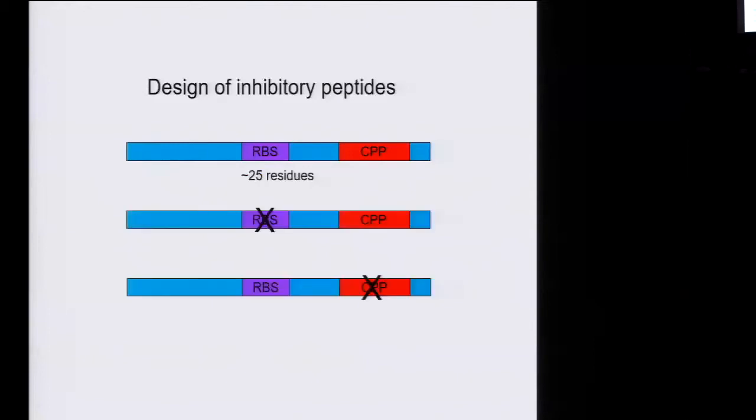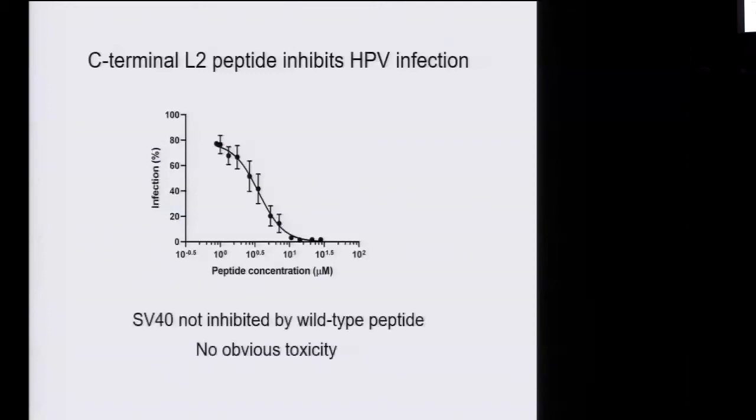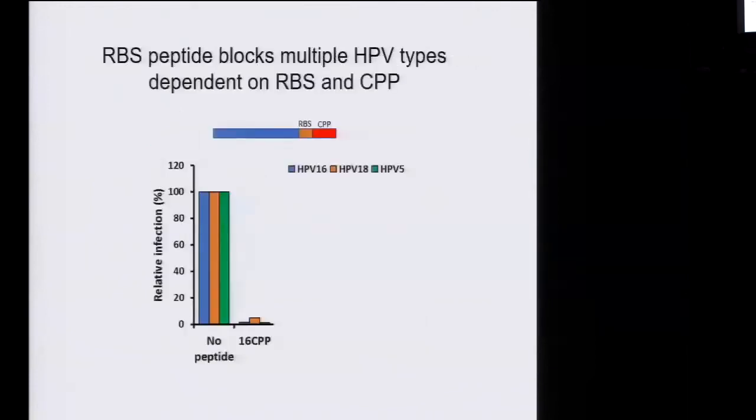As controls, we built two mutant peptides: one with a mutation in the retromer binding site, and another with a mutation in the penetration sequence. The wild-type peptide very efficiently blocks infection. Looking at infection by wild-type HPV16 at different peptide concentrations, you see a very nice dose-dependent inhibition of infection with an IC50 around four micromolar. The peptide does not block SV40, which is a totally unrelated virus that does not use retromer — as predicted. And at these doses, the peptide doesn't display any obvious toxicity. At around 14 micromolar, it also blocks HPV type 18, a high-risk genital type, and HPV type 5, a skin type. So this peptide effectively blocks several cancer-associated HPV types.